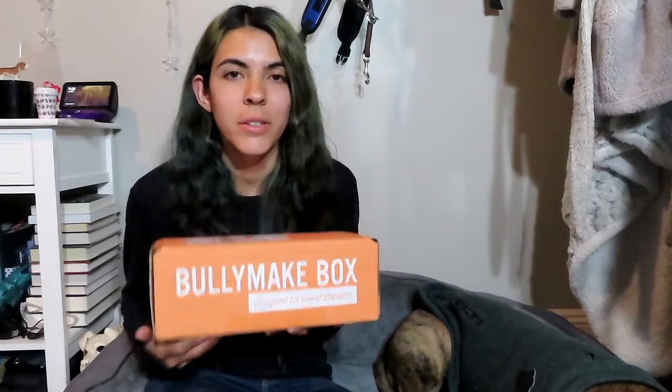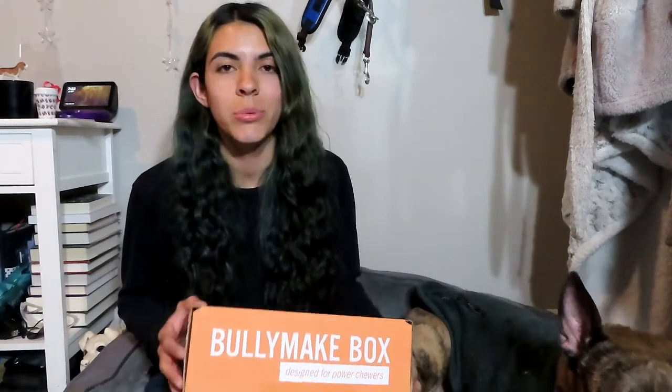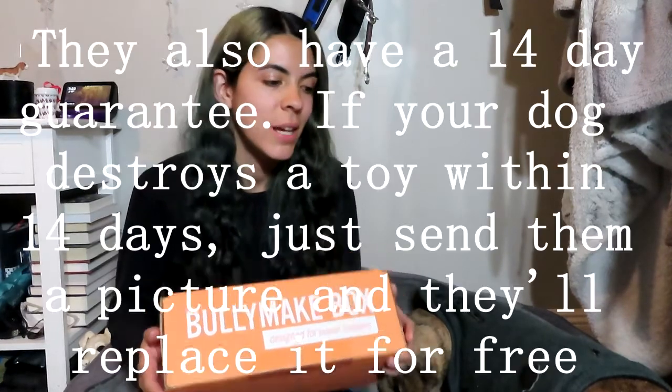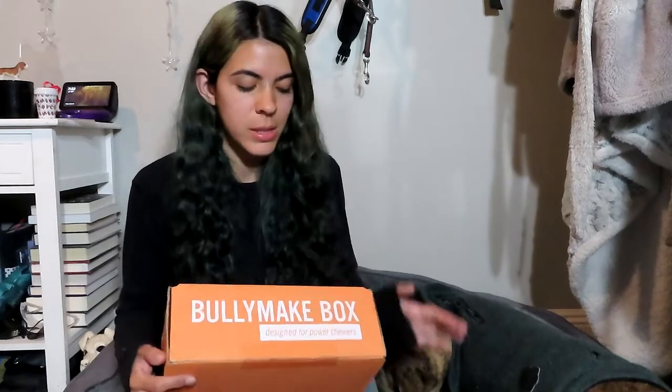Really quickly before we start, just in case you guys don't know what BullyMake box is — they're a monthly subscription box that has treats and toys for your dog if they're a power chewer. Power chewers are dogs like Jake who go through toys really quickly; stuffed toys are demolished in five minutes. I can vouch for this box because he has toys from many past boxes, still around months later, and he chews on them every day. These toys have lasted so long, and all of them are made here in the USA.